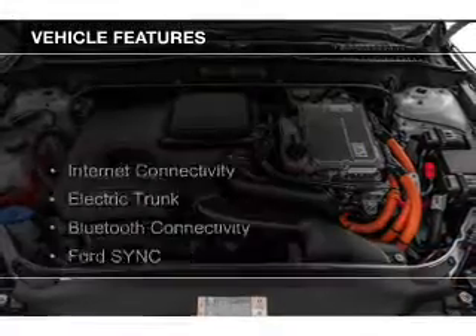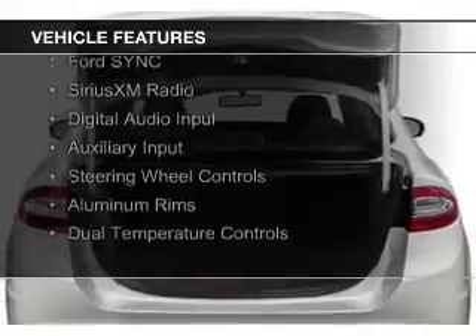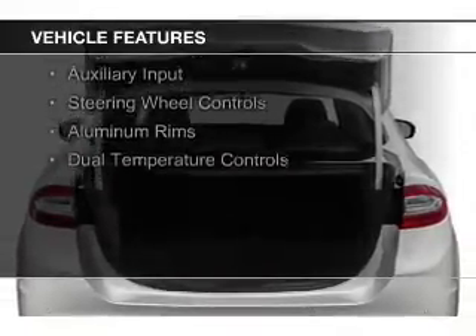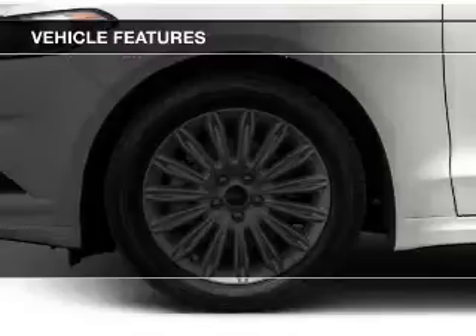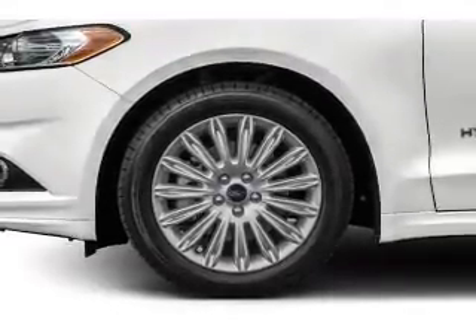The features include Internet connectivity, electric trunk, Bluetooth connectivity, Ford Sync voice activation, Sirius XM satellite radio, digital audio input, auxiliary input, steering wheel controls, aluminum rims, and dual temperature controls.